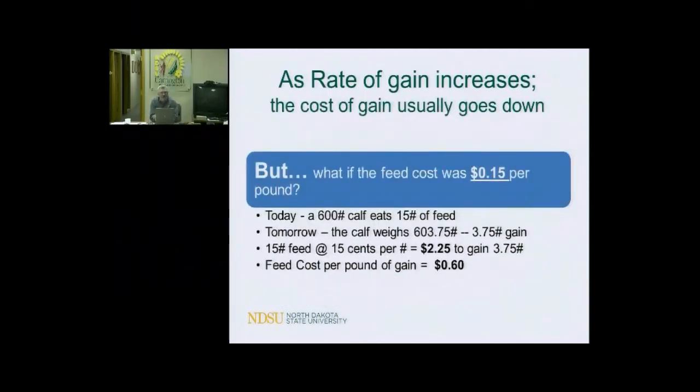Using that logic, we've got to be careful — let's say we buy a feed with a lot of energy but it's going to be 15 cents a pound rather than 12. In this example, we still maintain 3.75 pounds per day gain, but the cost of feed at $0.15 per pound — that's $300 a ton — means our feed cost of gain is now 60 cents. So in reality, we might have more pounds to sell, but it cost us more to put on the weight. You've got to do the math to find out whether that was a good deal or not.